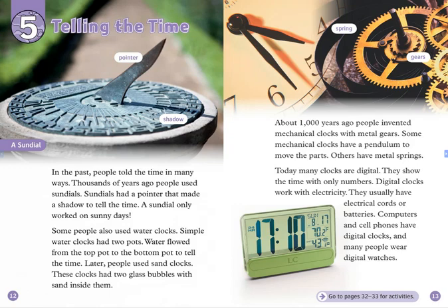Others have metal springs. Today, many clocks are digital. They show the time with only numbers. Digital clocks work with electricity. They usually have electrical cords or batteries. Computers and cell phones have digital clocks, and many people wear digital watches.